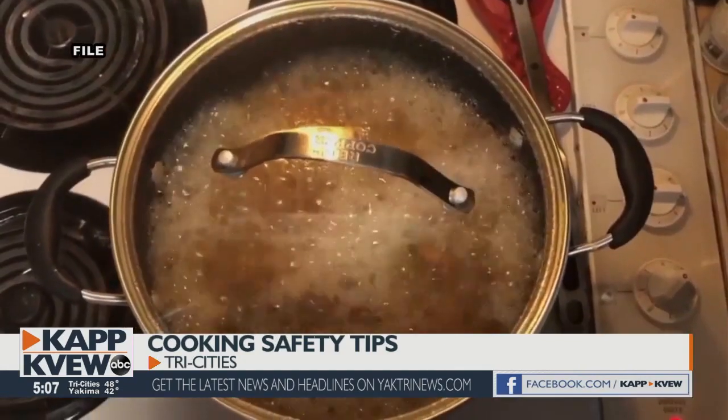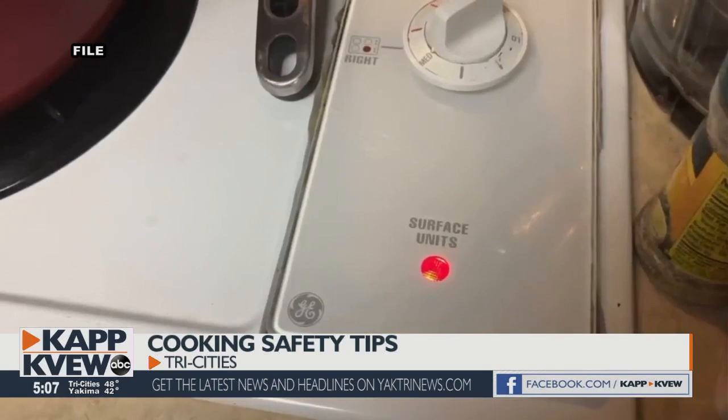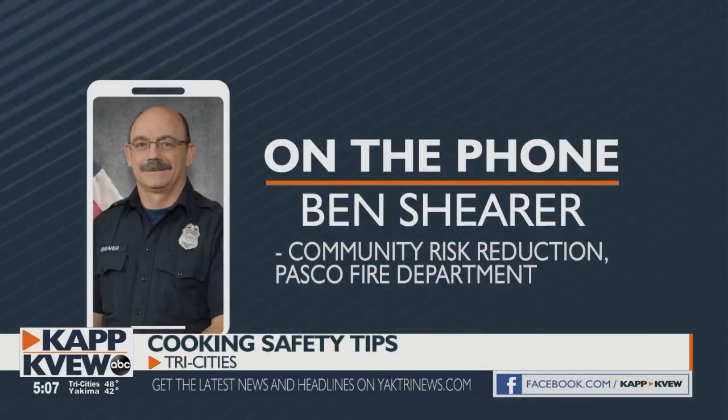And if something does catch fire in the oven, just turn it off. Don't open the door and the fire will die down. Just leave that pan there — it's already burned, and the food in there is probably already going to be bad. So just let it cool off, give yourself a chance to cool off and gather yourself, and then you can proceed safely when everything's been cooled down.